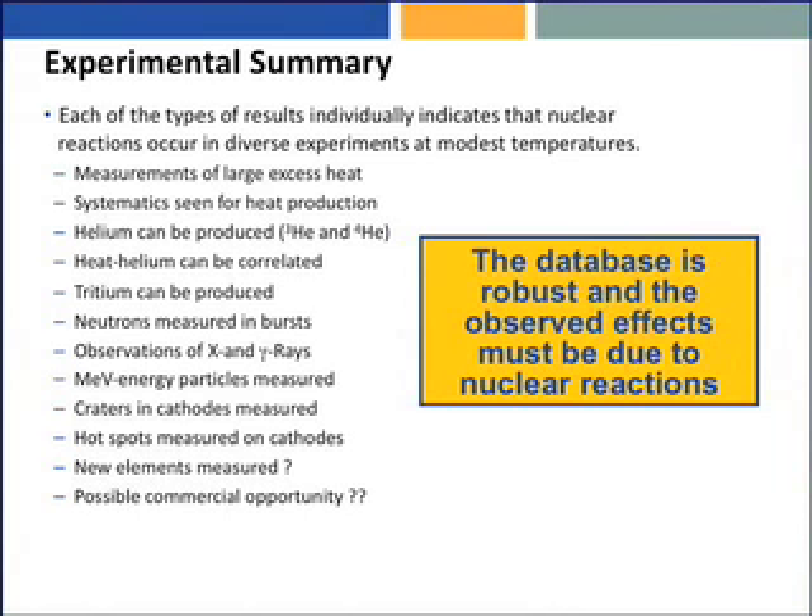Helium can be produced. We've produced here at SRI both helium-3 and helium-4, and tritium. The heat and helium can be correlated, and tritium can be produced.